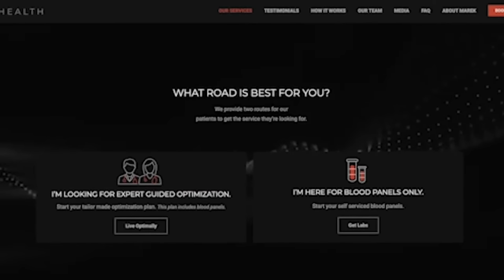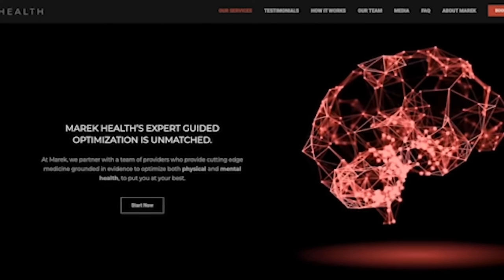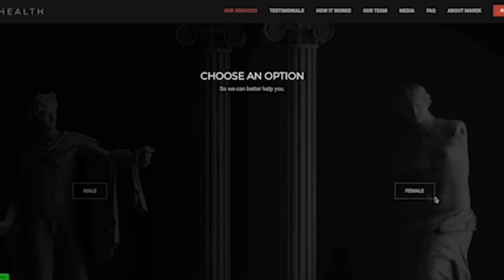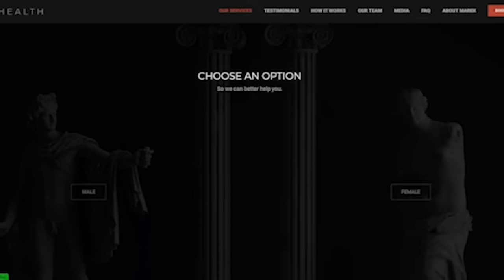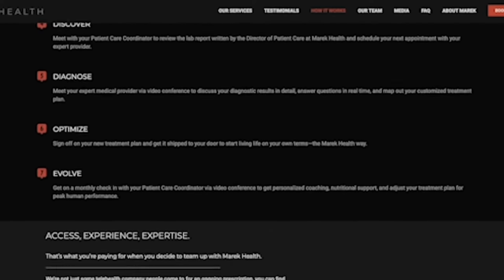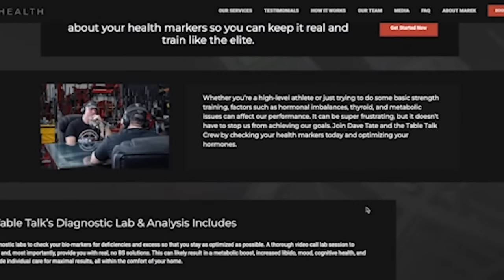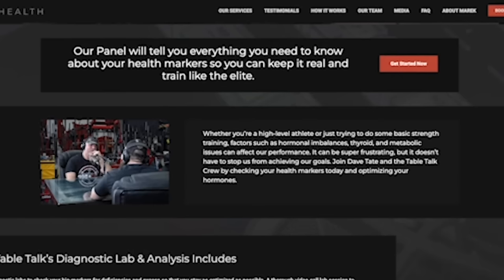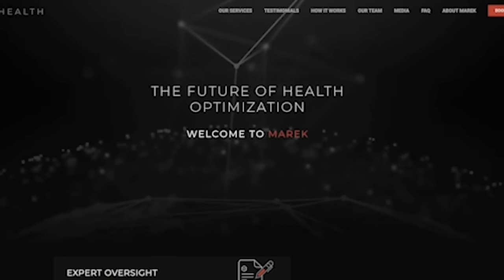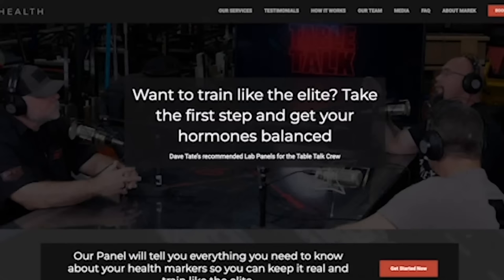AmericHealth is a premium telehealth platform specializing in hormone optimization and preventative medicine. If you're looking to optimize your health in and out of the gym — improve recovery, sex drive, and quality of life — and you've gotten the cold shoulder from your health professional, just go to AmericHealth.com/tabletalk. You can create your own lab, take labs they've set up based on what I've been doing for 15 years, or use their guided optimization where a patient care coordinator will understand your goals and put you in touch with a hormone optimization specialist.